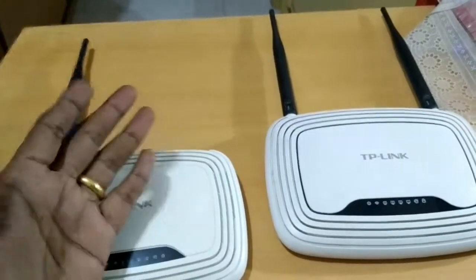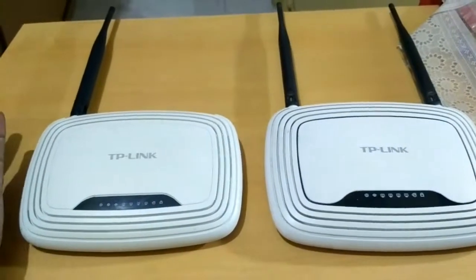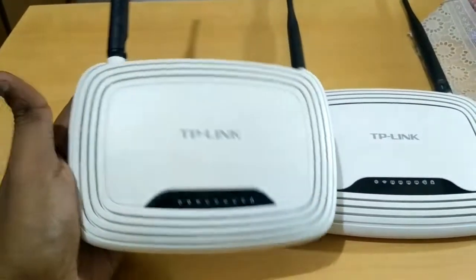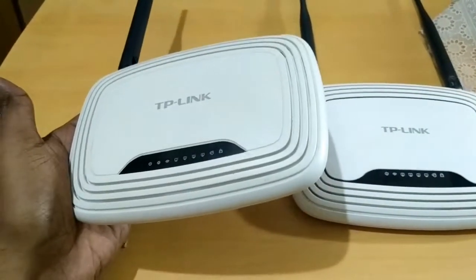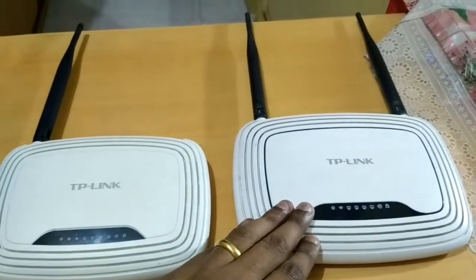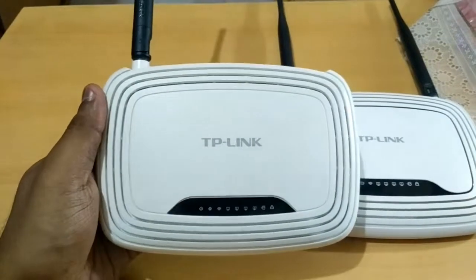Once I configured my new Mi 3C router, it replaced both of these devices. I hope this video has given you some insight into whether to buy a 150 megabit router. Although it's tempting since it's available for less than 1,000 rupees in India, stay away from it. Buy at least a 300 Mbps router, and if you can spend a couple hundred more, definitely go for the Mi 3C.